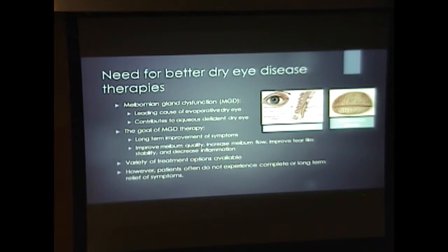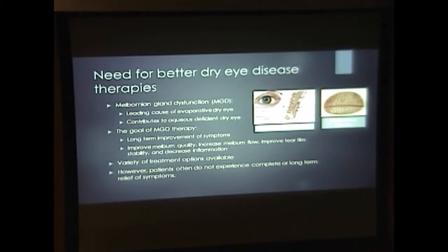To introduce the topic, there's a need for better dry eye disease therapies. Meibomian gland dysfunction is the primary cause of evaporative dry eye disease and contributes to aqueous-deficient dry eye disease. It's also a major contributor to poor quality of life in these patients. The goal of meibomian gland therapy is to provide long-term improvements of symptoms and to improve objective factors like meibomian quality, tear film stability, and decrease inflammation. While there's a variety of treatment options available, like topical cyclosporine, systemic doxycycline, and thermal pulsation, patients often don't experience complete or long-term resolution of their symptoms.